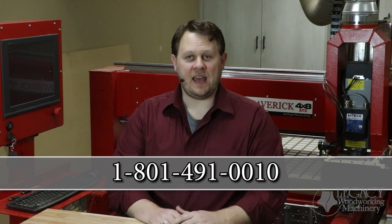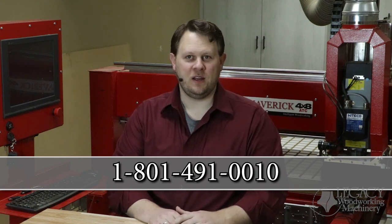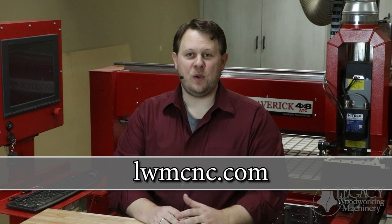For more details about the cabinet maker package, call Legacy at 801-491-0010. You can learn more about Legacy CNC systems in the following ways. To learn more about Legacy's product line and see which system is right for you, visit our website at lwmcnc.com. If you have additional questions and would like to request a quote, please call.